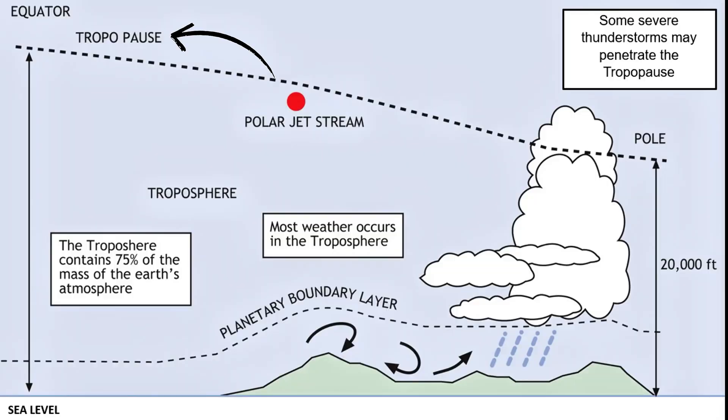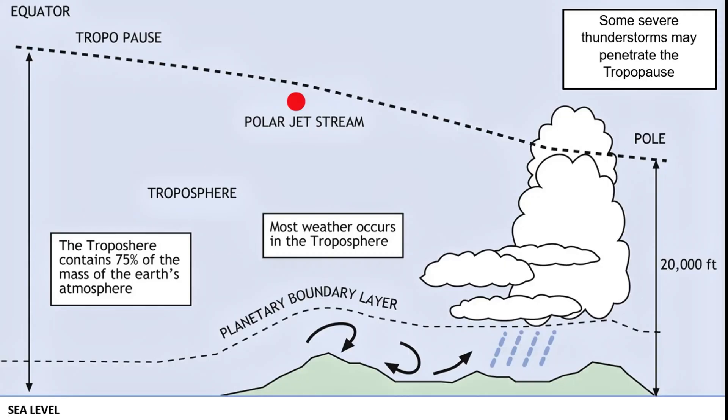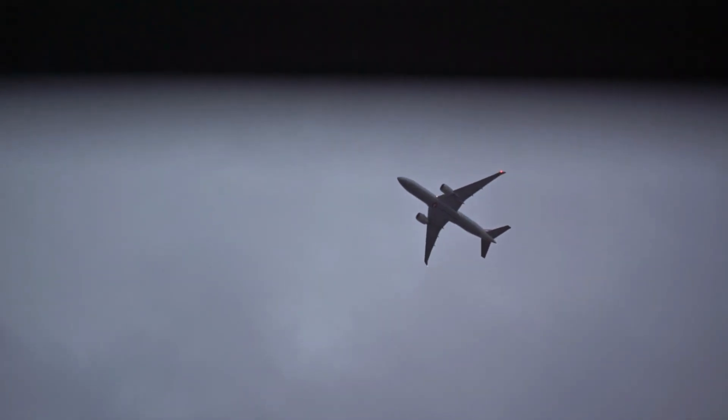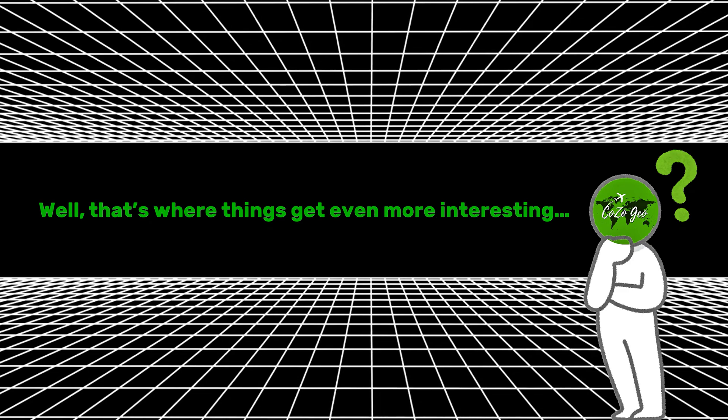And at the top, that's the tropopause, sitting around 7 to 10 kilometers high at the poles and up to 18 kilometers near the equator. Airplanes fly in the troposphere, but just at the very top to avoid turbulence caused by weather. But what happens above it? Well, that's where things get even more interesting.